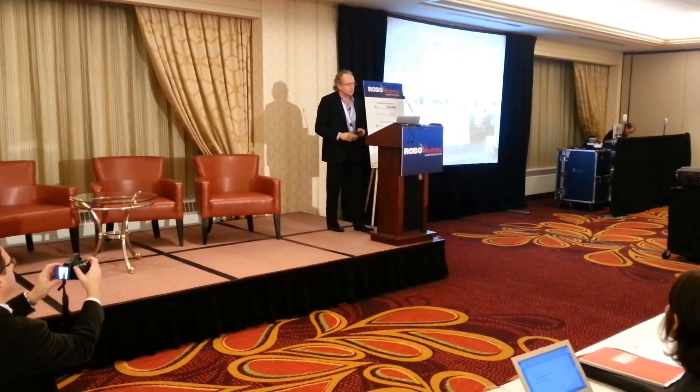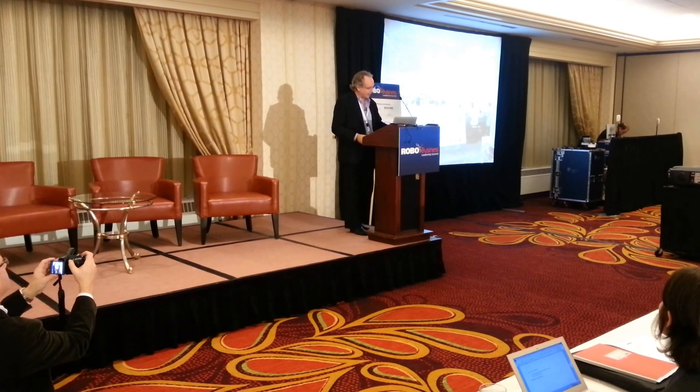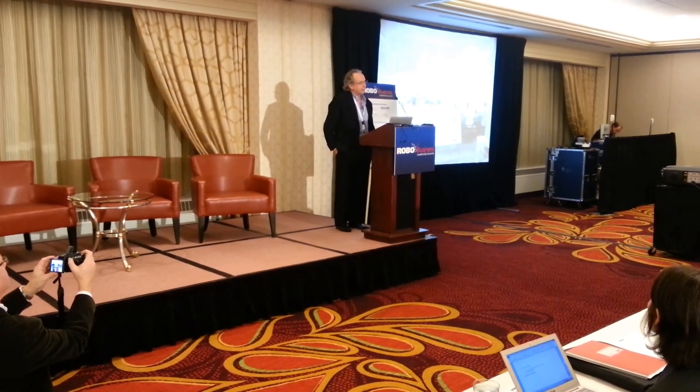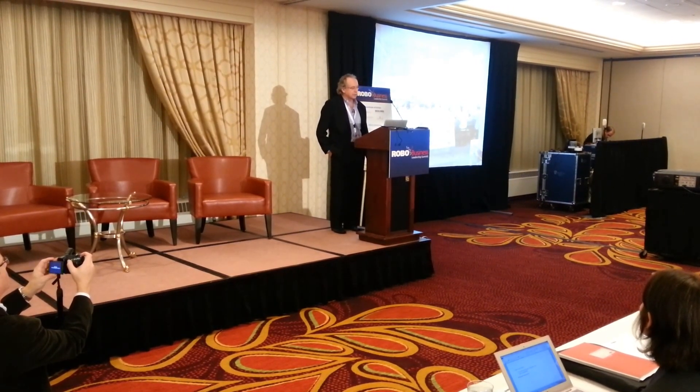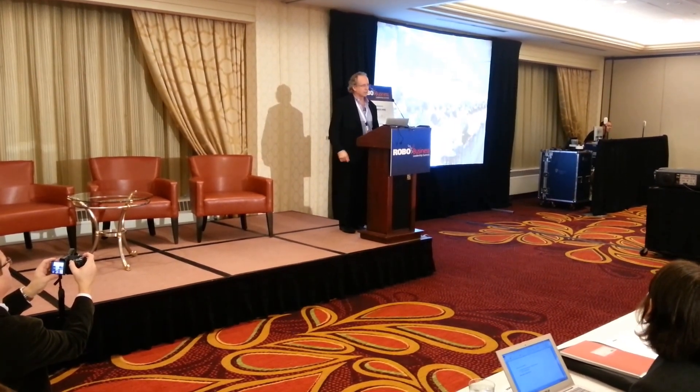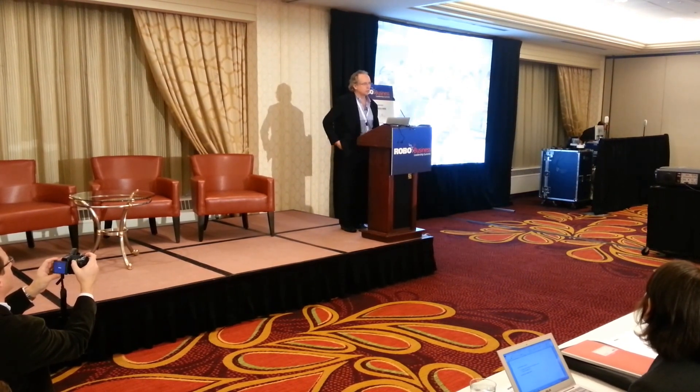I came to this through manufacturing. I've been manufacturing at iRobot, which is a company I co-founded. We manufactured Roombas in China. This is a robot assembly line in China — people building robots by hand with hand tools.